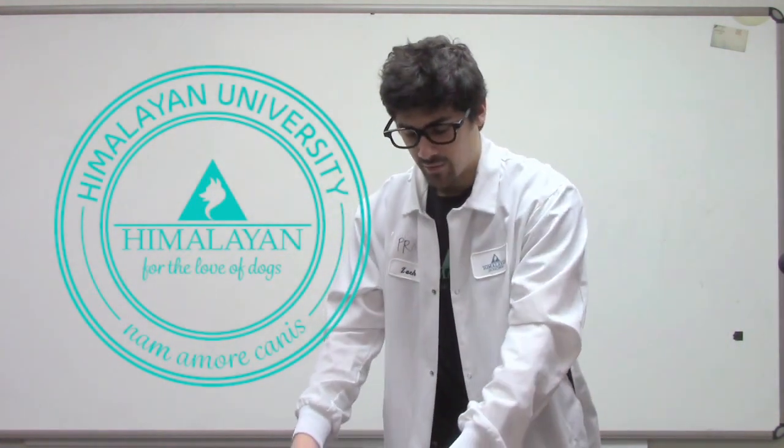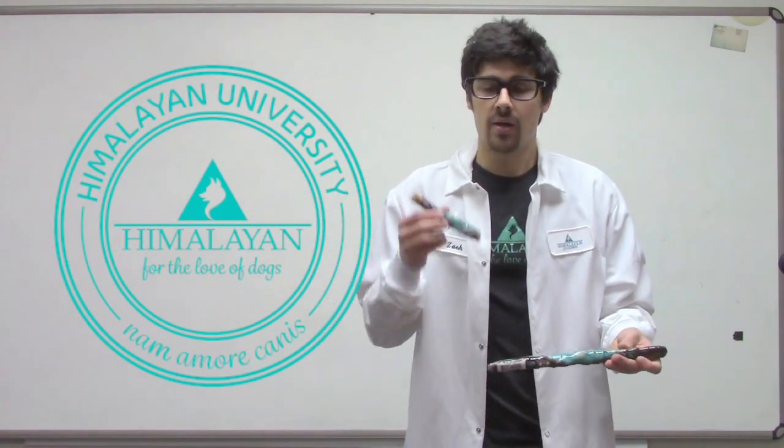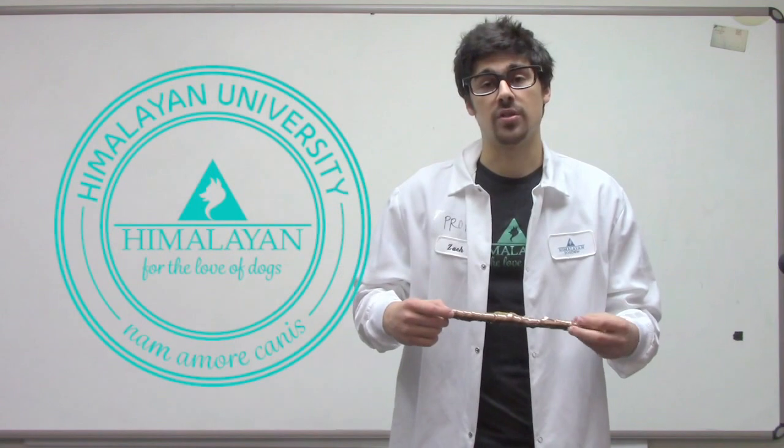The last product here is our Yaki Sticks. Our Yaki Sticks come in two different sizes: six inch and 12 inch. What it is is a bully stick wrapped in our cheese — it's kind of like a Twizzler.